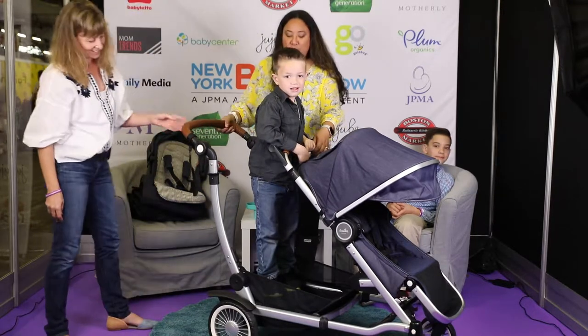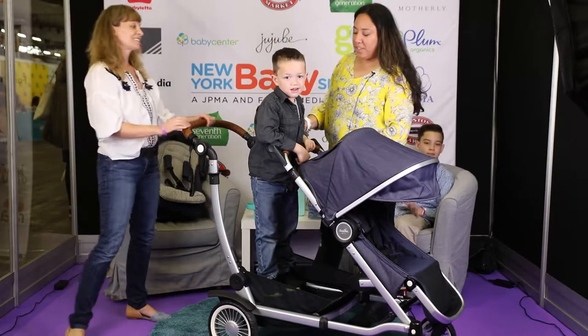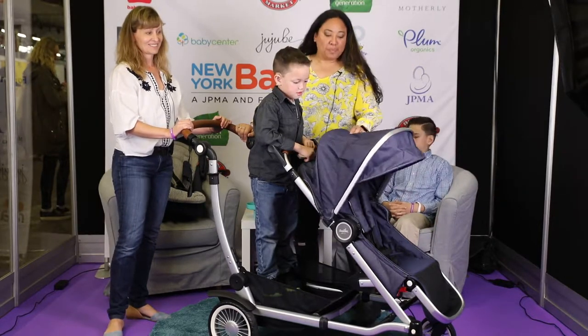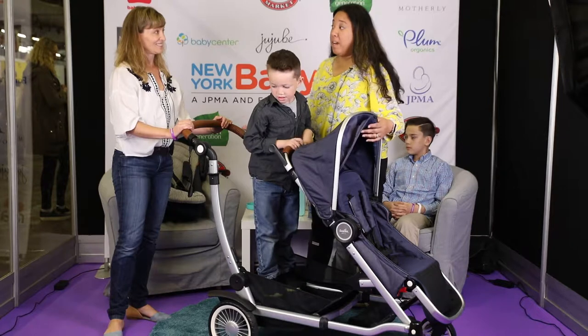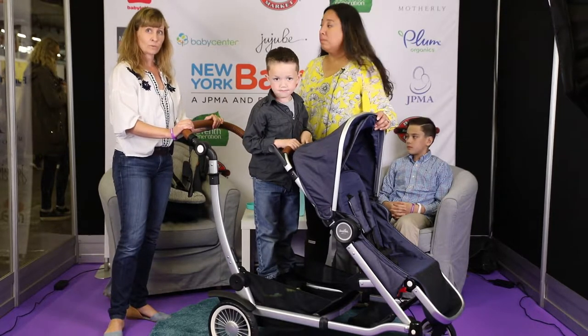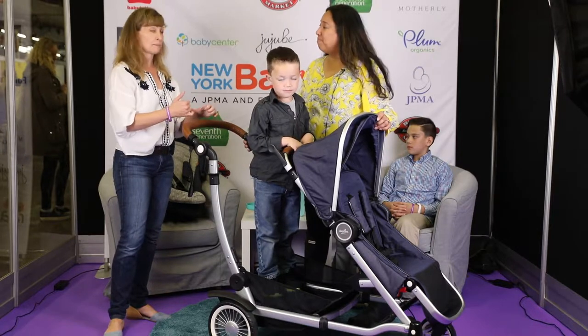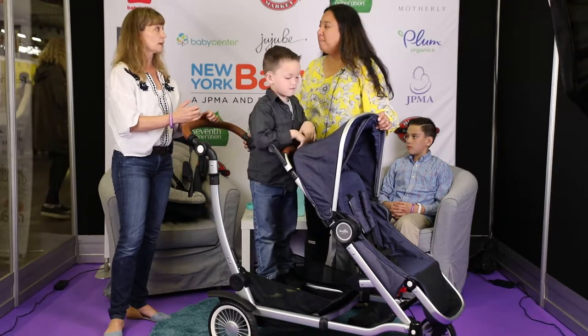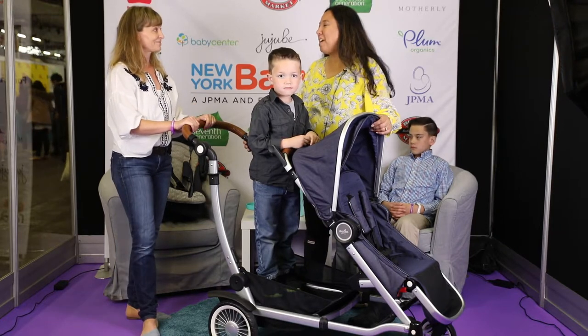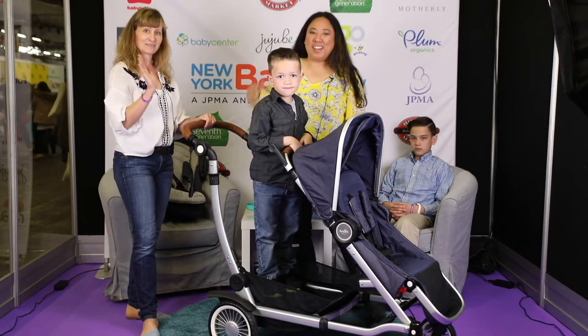Thank you so much for showing us all these really cool features. Once again this is the Auslin Entourage stroller. You can find it on the website at Auslin.com. They're also in a lot of stores in the area — Bye Bye Baby in Chelsea and Brooklyn, Albee Baby, and several specialty retailers. Thank you again for being here with us today.